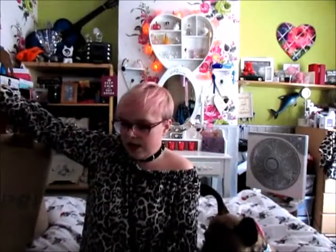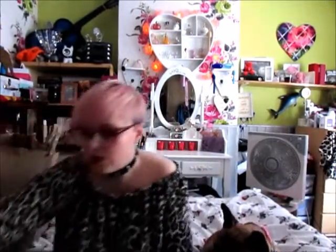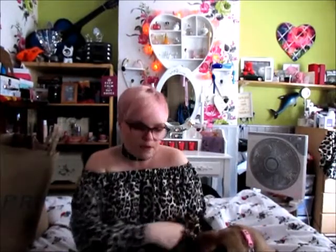Hi guys, so I'm back again with a Primark haul. This is going to be quite a long one. I do have three bags — two large ones and one medium size one. So if I was you, I'd grab a cuppa and sit back and I'll begin.